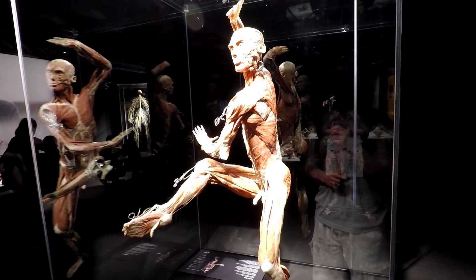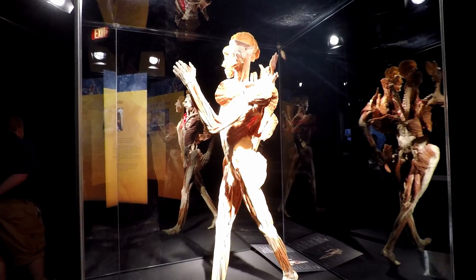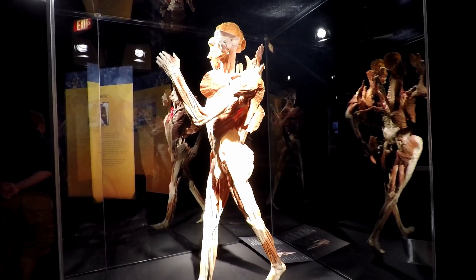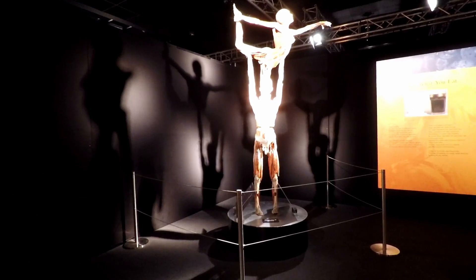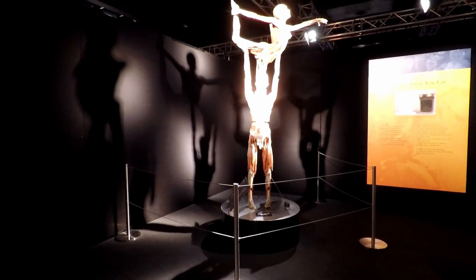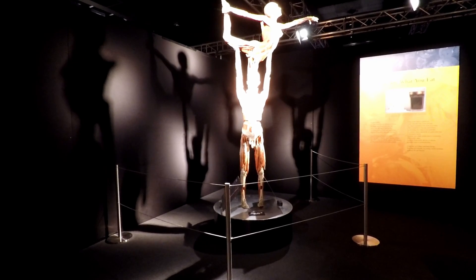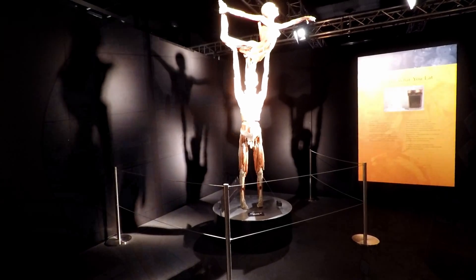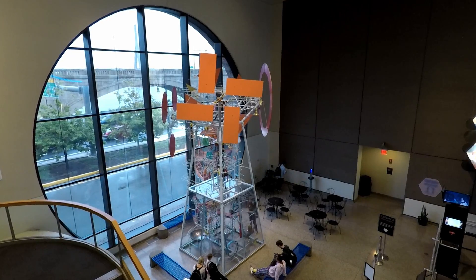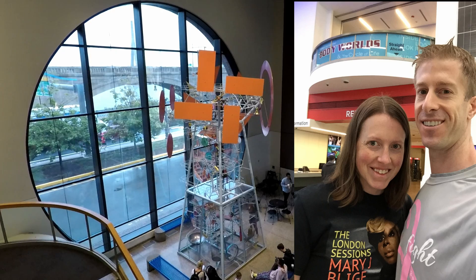Overall, Boston's Museum of Science Body Worlds exhibit is definitely one you want to take in before it ends January 5th, 2020. It's not only educational for you, but if you have children probably over the age of 10, they would get a lot out of it — not only just seeing skeletons and muscles, but seeing how it all goes together with respect to the different internal organs and the different systems. I'm not doing it justice, and clearly my camera with regards to the lighting inside the Body Worlds exhibit isn't doing it justice either. Certainly get yourself there and take this exhibit in.